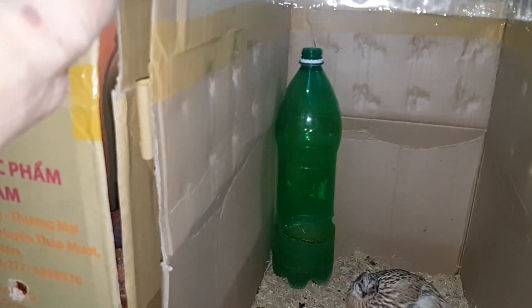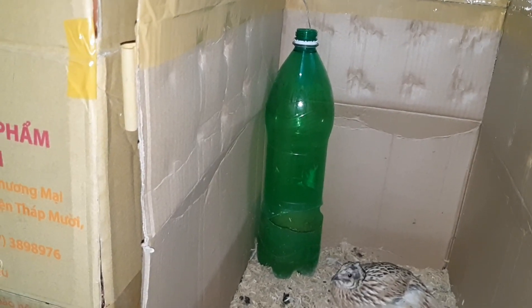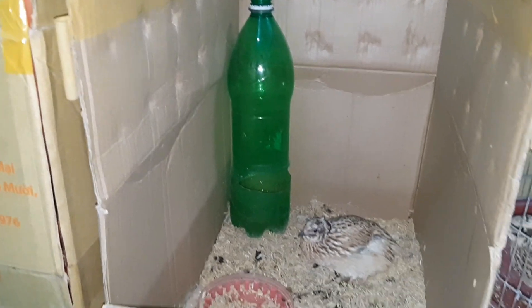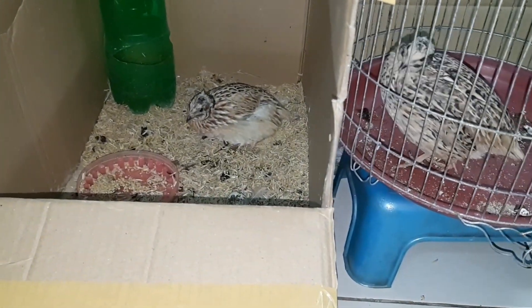Nuôi mấy em này vậy lúc cũng mệt không quý vị, xuống vệ sinh chuồng trại rồi cho ăn, chứ không phải đơn giản đâu. Mệt thì mệt, chứ mà cũng vui, lúc mình xuống mình ngắm mấy em này.